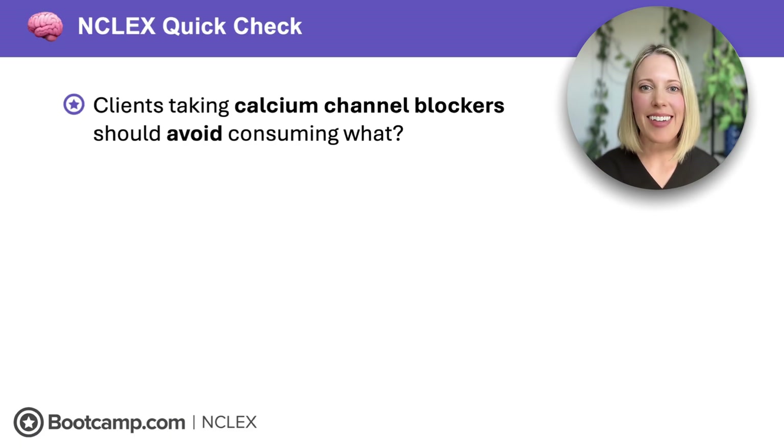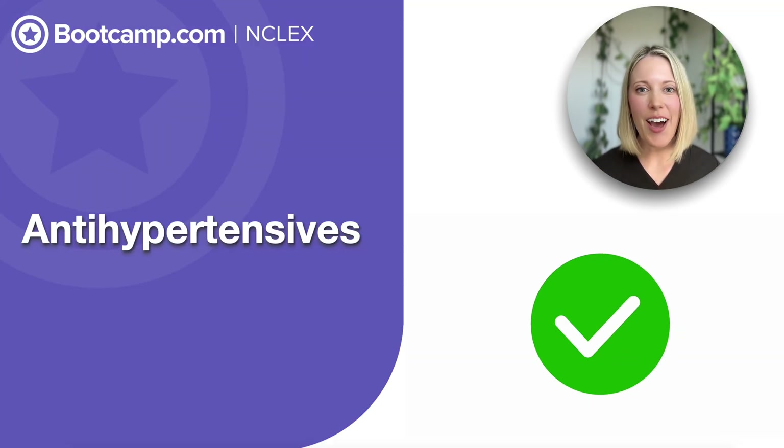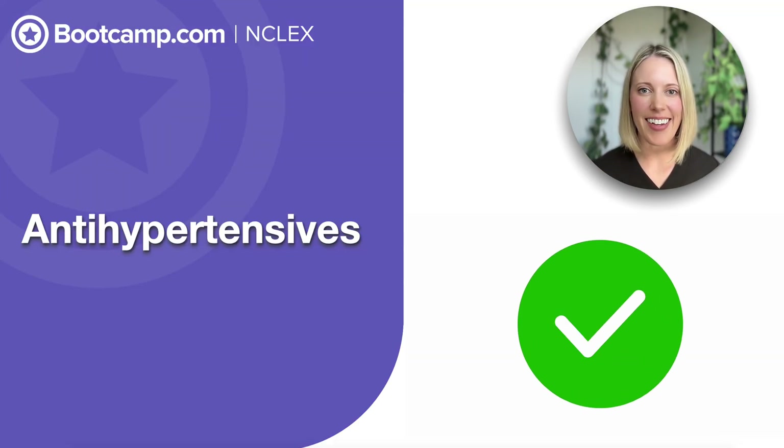Time for our last NCLEX quick check. Clients taking calcium channel blockers should avoid consuming what? That's grapefruit juice, because it inhibits the metabolism of these medications and can cause toxicity. And lastly, what time of day should diuretics be administered? We give those in the morning, because if given at night, the client will have to urinate all through the night, which disrupts sleep and potentially creates a fall risk. All right, you are good to go for antihypertensives on the NCLEX!